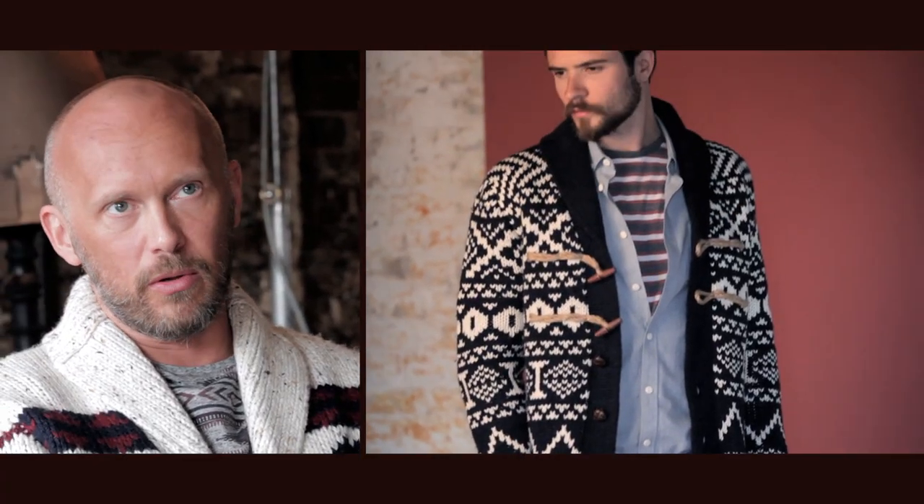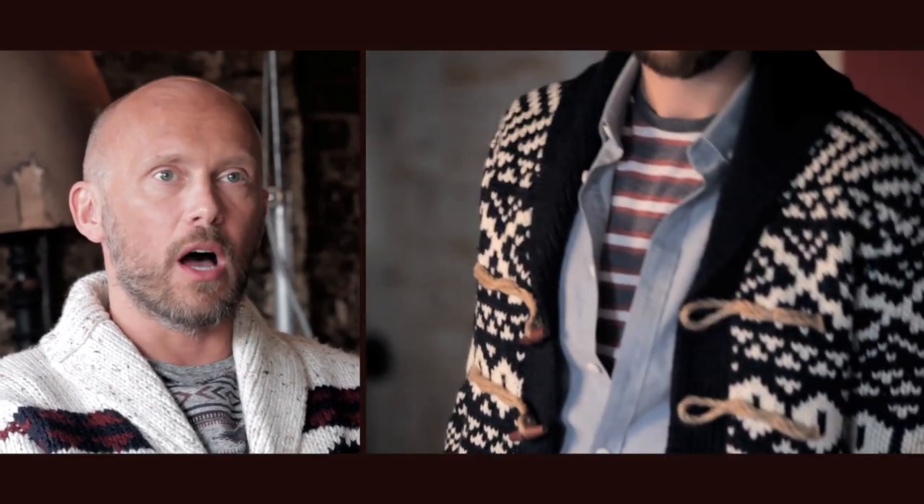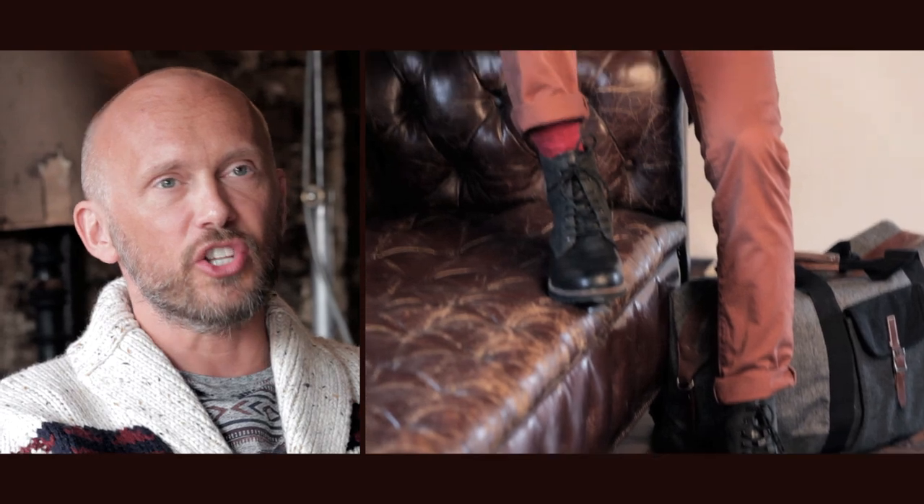We've also got a trend which is slightly smarter, which is called City Explorer. That's really based around that more urban feel and it's great for colour. It's quite a clean look and that carries the duffel coat and the coloured chino in there.